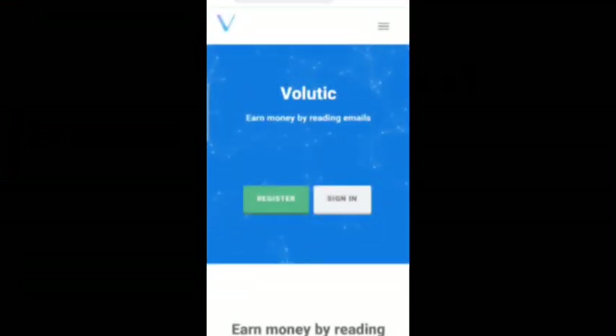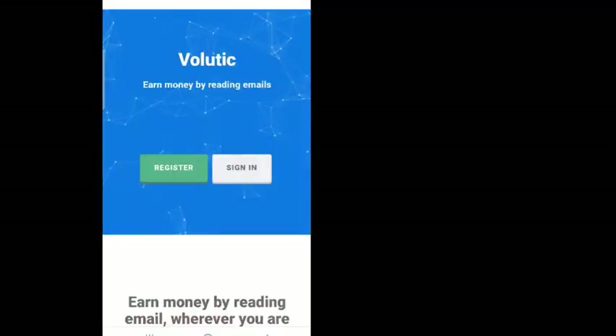The name of this platform is Volutic — that is www.volutic.com. I know you're going to rush to your browser now to search this website and start getting on it, but I would advise you to stick to the end of this video and watch everything about this platform first, so you can understand the basics of how it works.